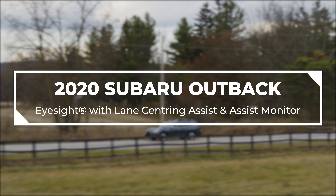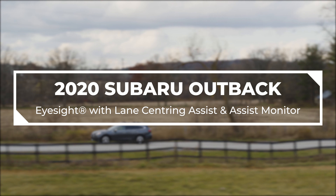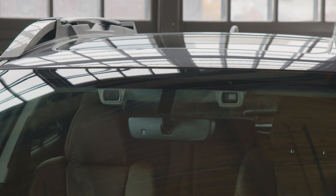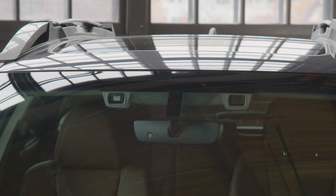In this video, we will explore EyeSight with Lane Centering Assist and Assist Monitor. EyeSight is an active driving support system that makes use of images created by the stereo camera to assist the driver in making safer and more comfortable driving decisions.